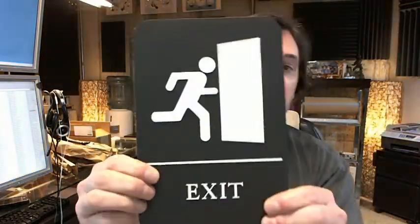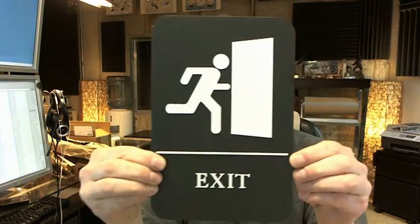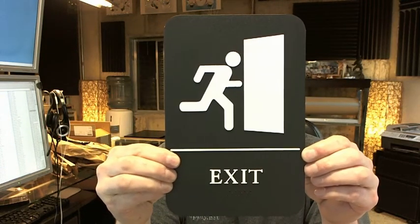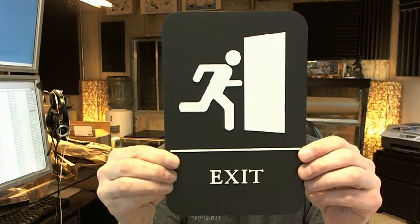Hello, my name is Rich Howard, owner of Architectural Builder Supply, and this video is to bring you a closer look at the Rockwood BFM682-BK ADA molded exit sign.